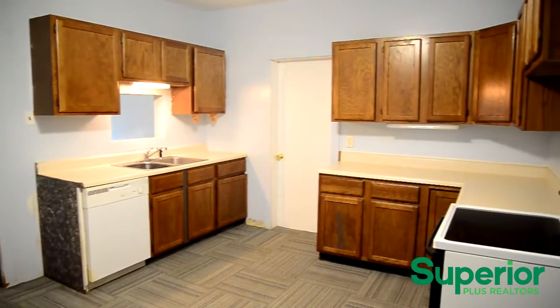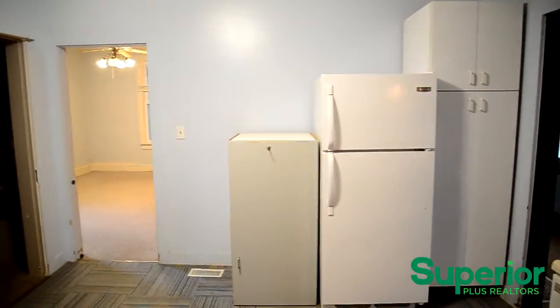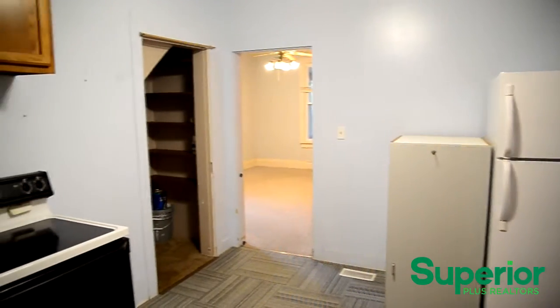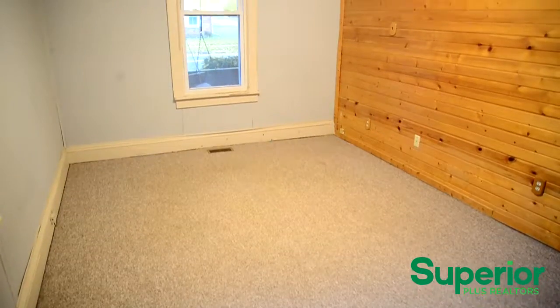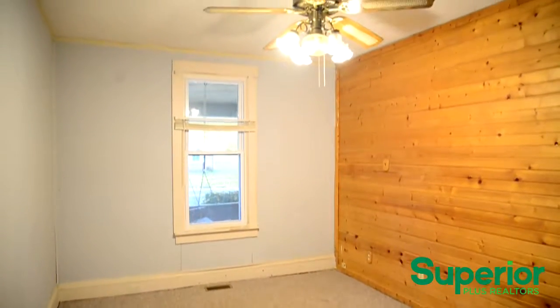The kitchen has plenty of cabinetry and counter space and is furnished with appliances. It has an adjacent utility and laundry room. This room is adjacent to the kitchen and can be used for a variety of purposes.